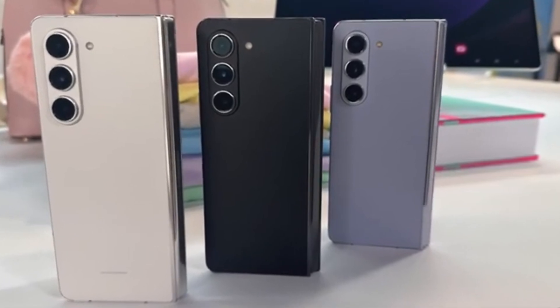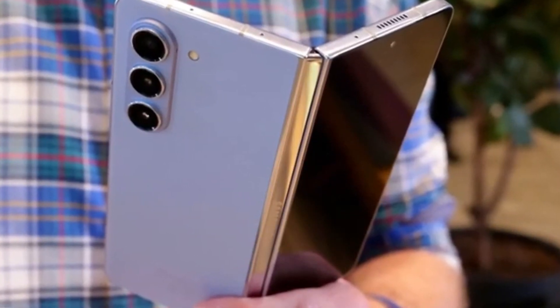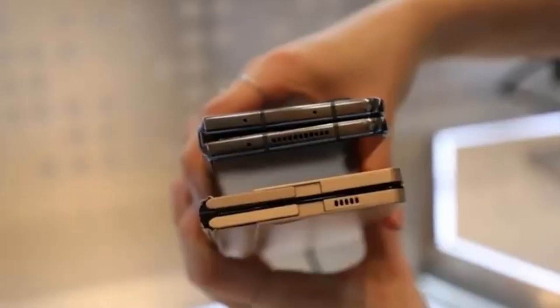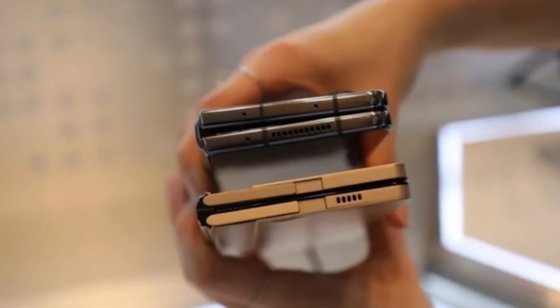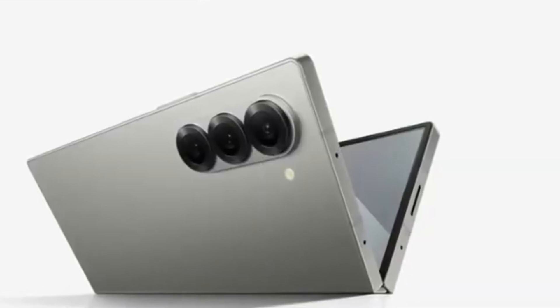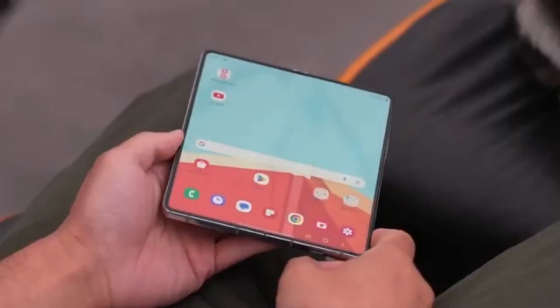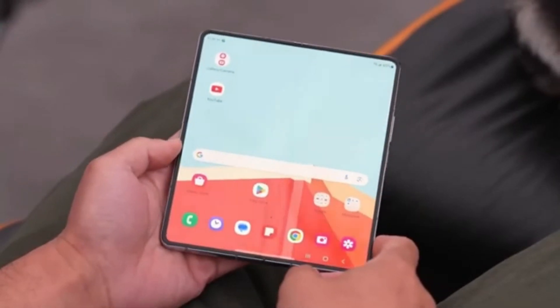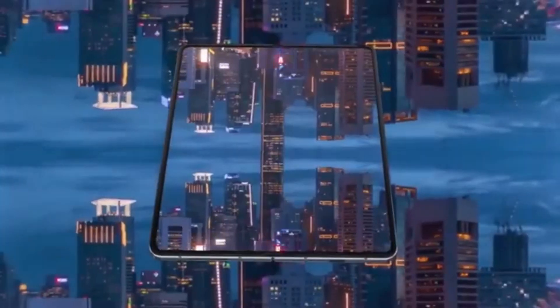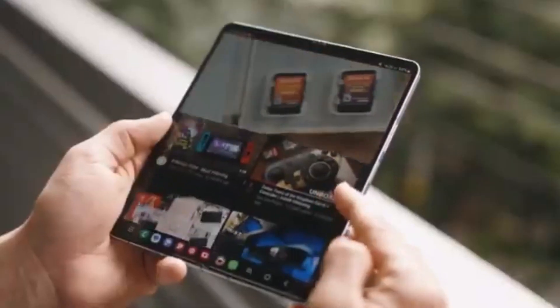We've got some exciting news about Samsung's upcoming foldable smartphones. We're talking about the highly anticipated Galaxy Z Fold 6 series, and more specifically, the Galaxy Z Fold 6 Ultra, which is rumored to be coming to China and Korea. Among the many Galaxy Z Fold 6 models currently in development in Samsung's labs, the one that has everyone buzzing is the Galaxy Z Fold 6 Ultra.